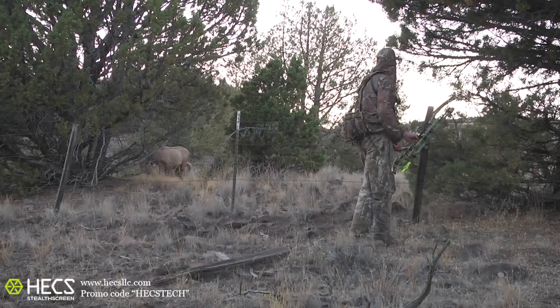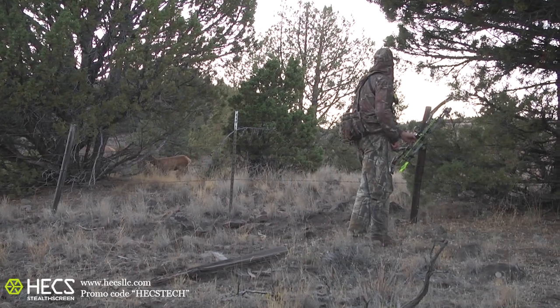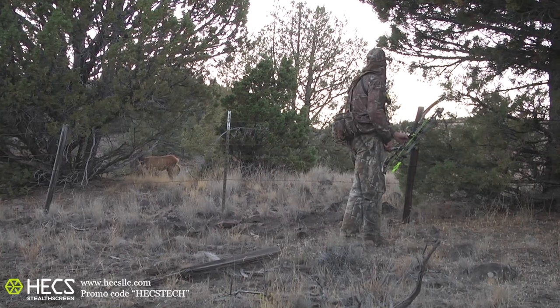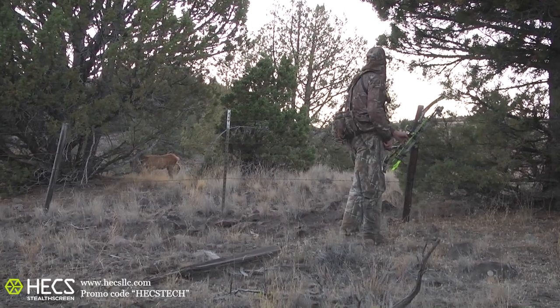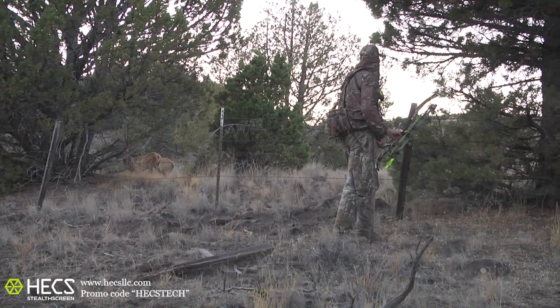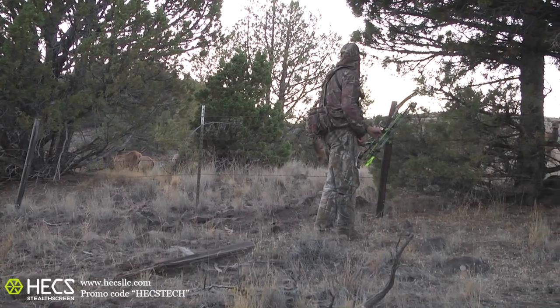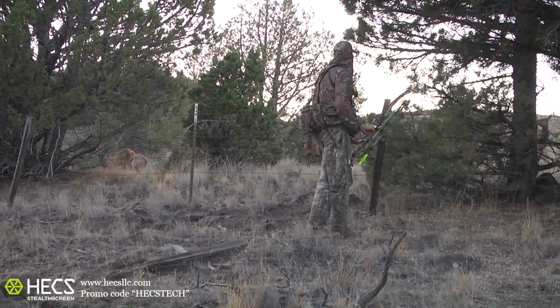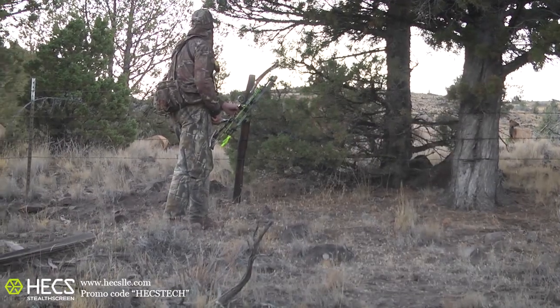We have a great example of the Hex advantage. Brad Golke is hunting elk out in Oregon, caught in the wide open with elk all around him. Brad's got his Hex suit on, and this footage shows exactly what Hex can do — Brad has this wary old cow elk walking right up to him.